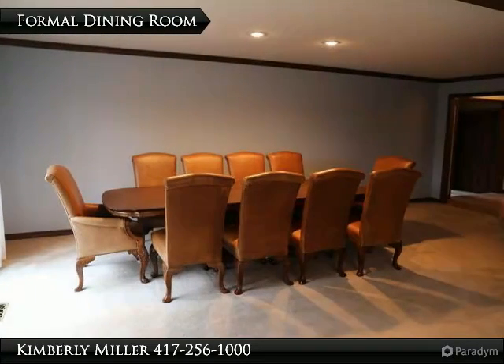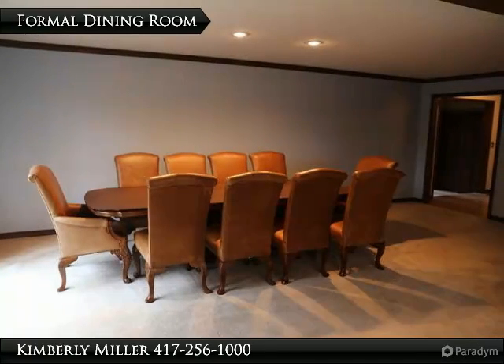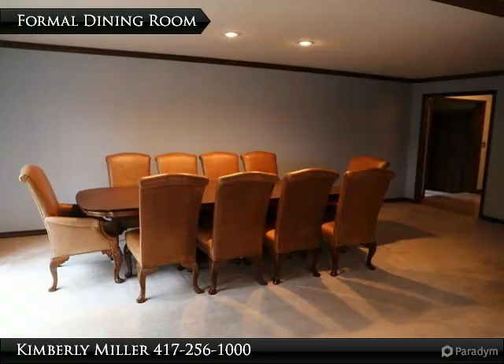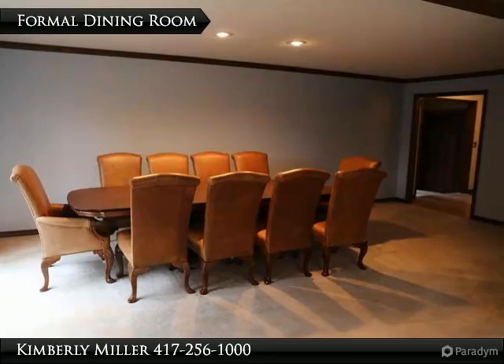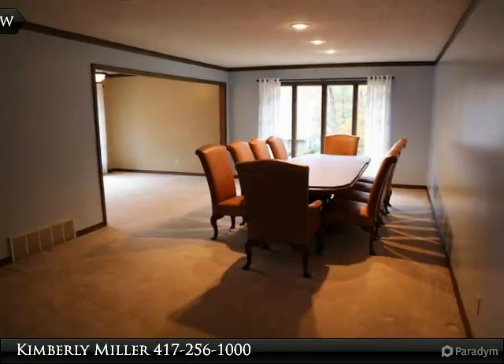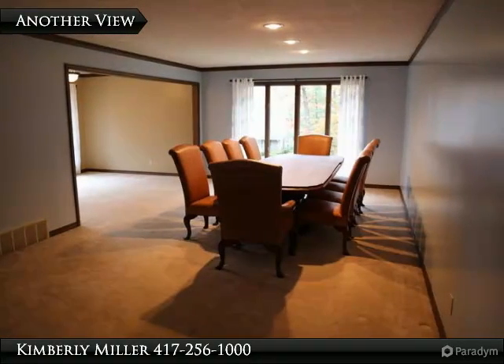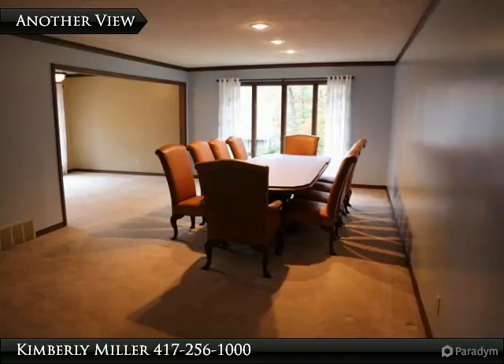Located off the kitchen, this formal dining room is very large and could accommodate a lot of furniture and a much larger table. It includes recessed lighting, carpet flooring and crown molding. It also includes a large window which floods this room with a lot of natural light. To the left is the kitchen.